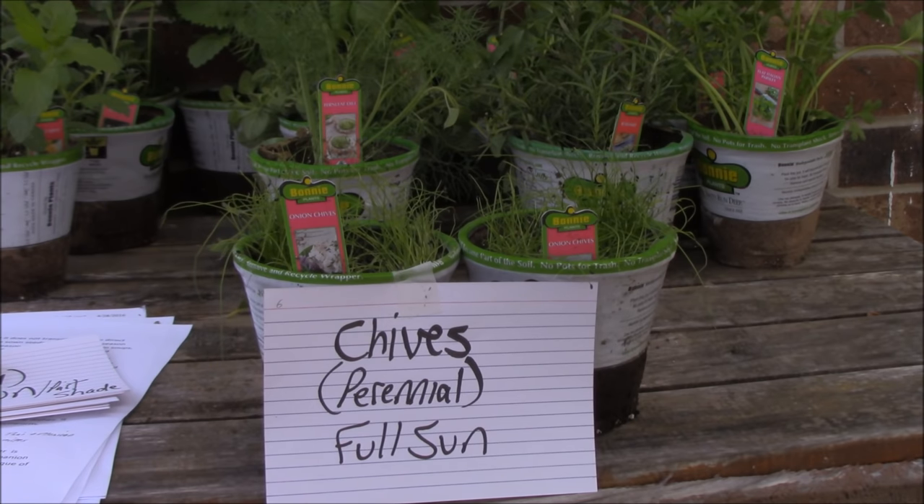Number six is chives. They are perennials and a member of the onion family. They do prefer full sun. Both the flowers and leaves are edible and go great in anything really — vegetable dishes, casseroles, rice, eggs, sauce. They repel carrot flies, Japanese beetles and aphids. So get you some chives in there.